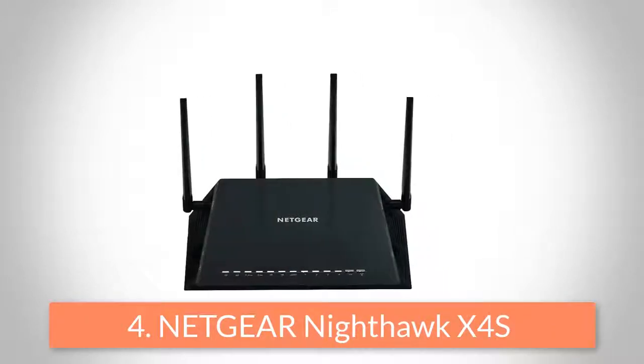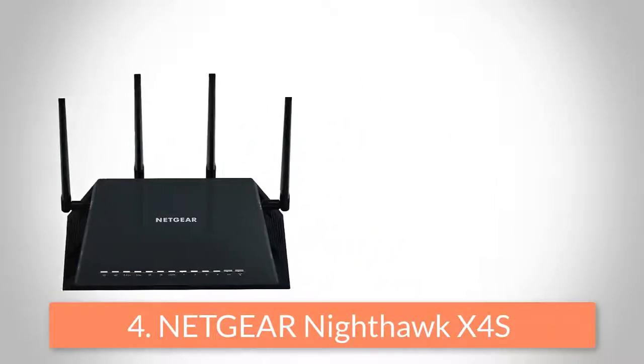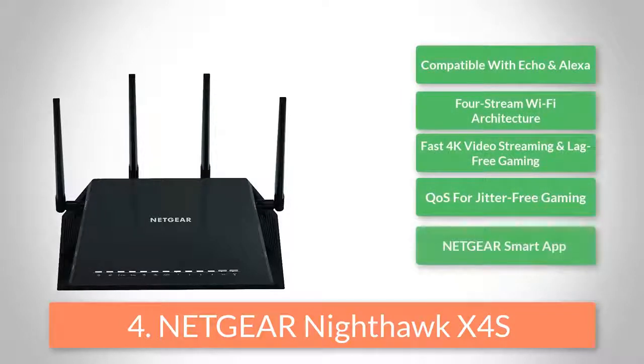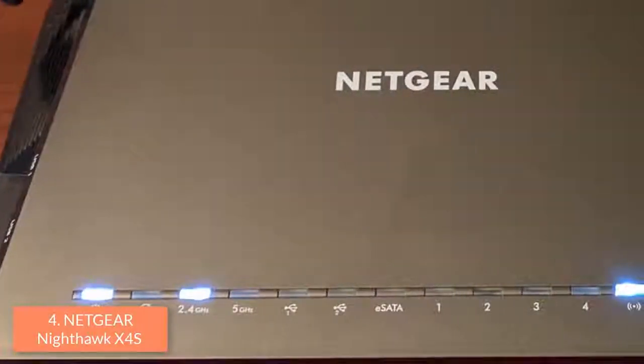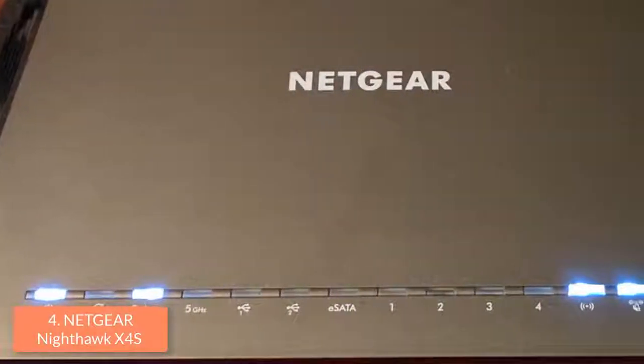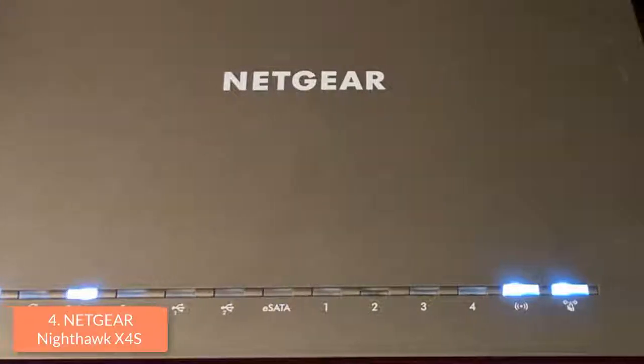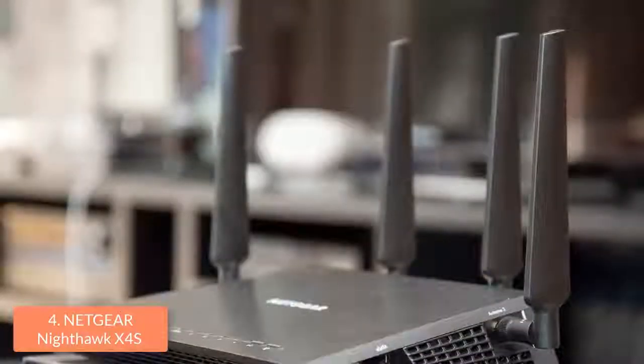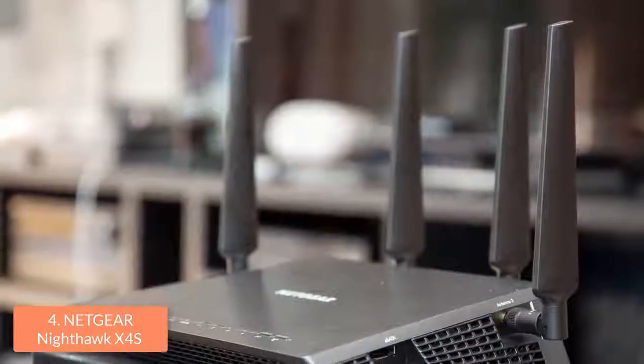At number 4, we have the Netgear Nighthawk X45. The Netgear Nighthawk X45 is a super-fast, high-end router that is easy to set up and is an ideal option for upgrading your gaming experience. From a design perspective, this device features a black angular chassis with 4 removable external antennas. On the front, there are 10 small LED indicators which will notify you about the 4 LAN ports status.